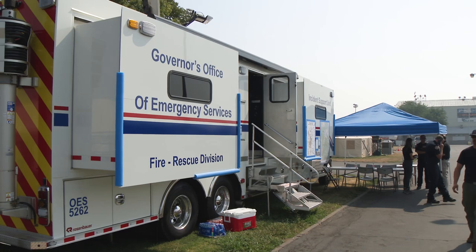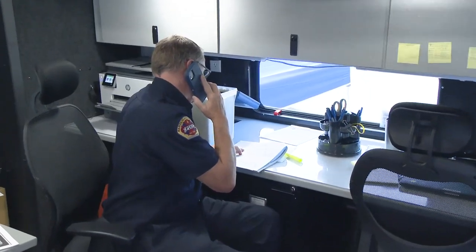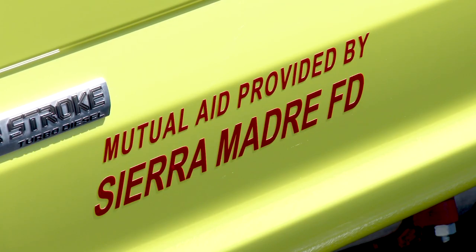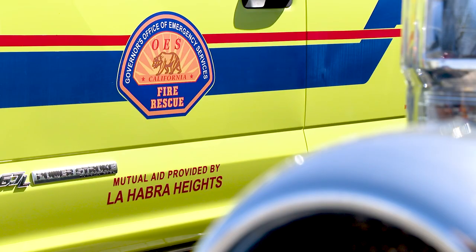For wildfires, the Cal OES Fire and Rescue Branch works through the California Fire and Rescue Mutual Aid System to deploy its fleet of more than 270 fire engines to over 60 local partners in times of statewide need.